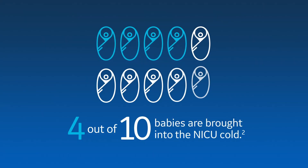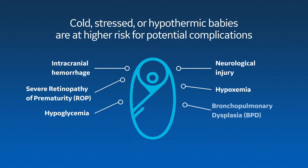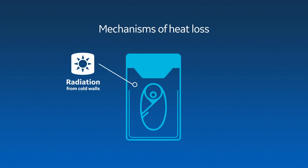Despite great efforts and updates to protocols, a recent study showed 4 out of 10 babies still arrive in the NICU at least 1 degree Celsius below ideal temp. There are many risks associated with low-admission temps. Infants experience thermal instability in a variety of ways.